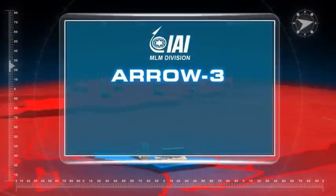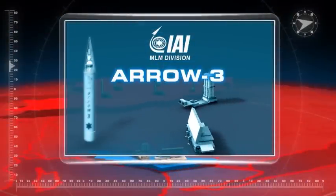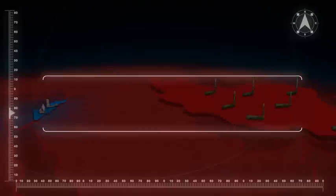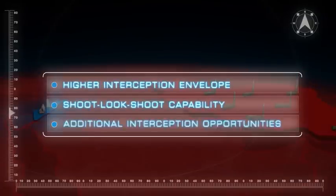IAI MLM is proud to present the Aero 3, an exo-atmospheric anti-ballistic missile interceptor. The new interceptor will become the upper tier of the AWS Block 4, with higher interception envelope, shoot-look-shoot capability, and additional interception opportunities.